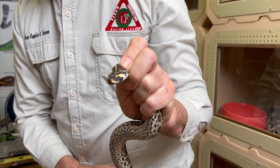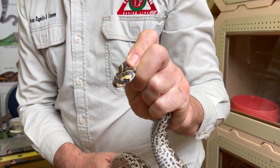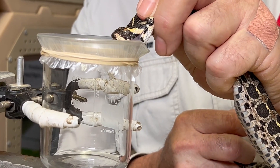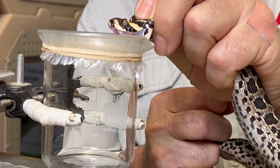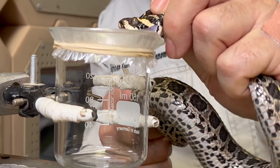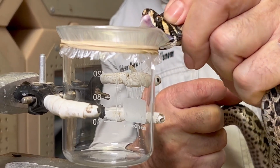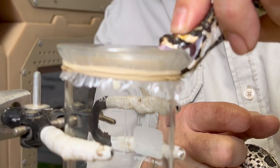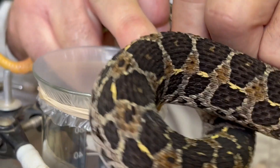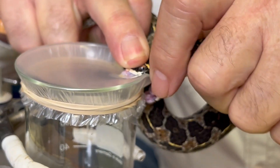We've got the snake on the head and we're now going to get it to the beaker to extract some venom from the snake. You can see the venom dropping into the beaker.